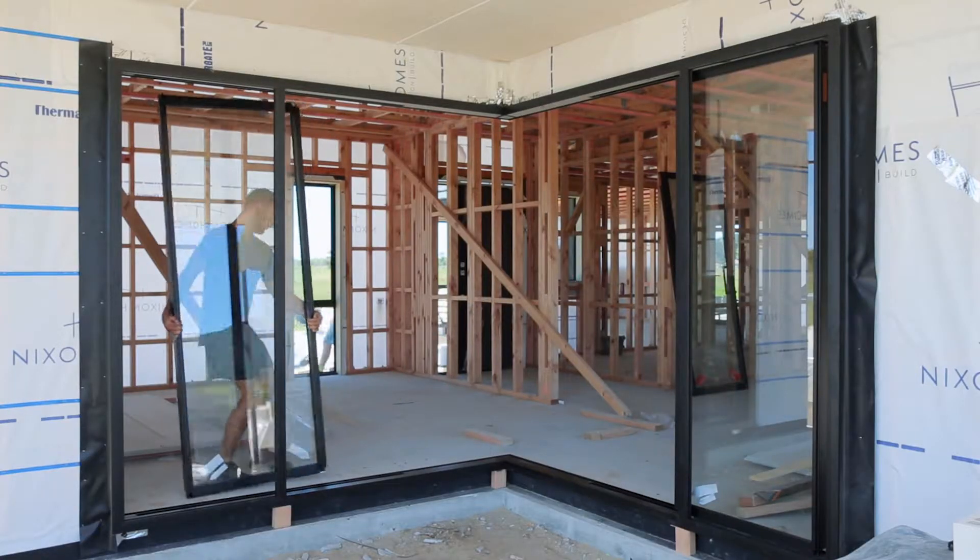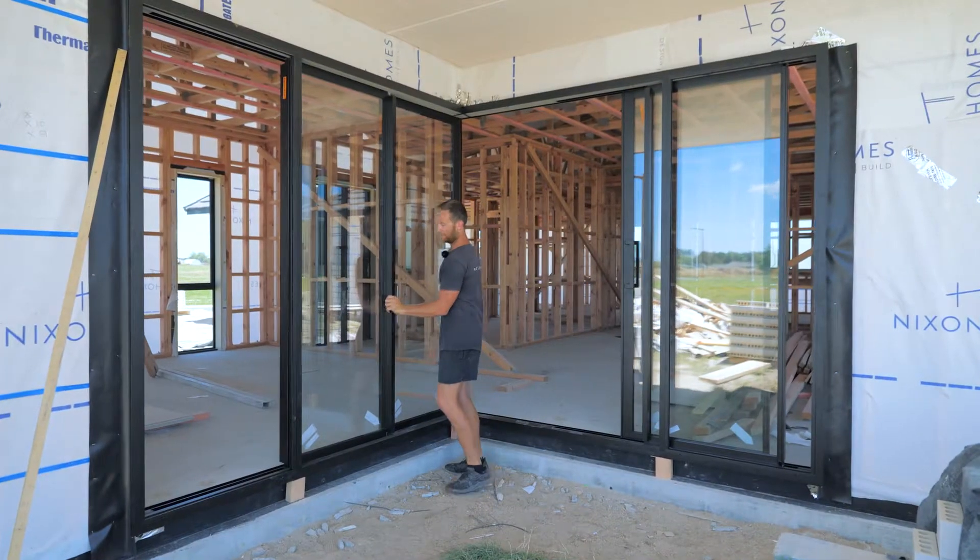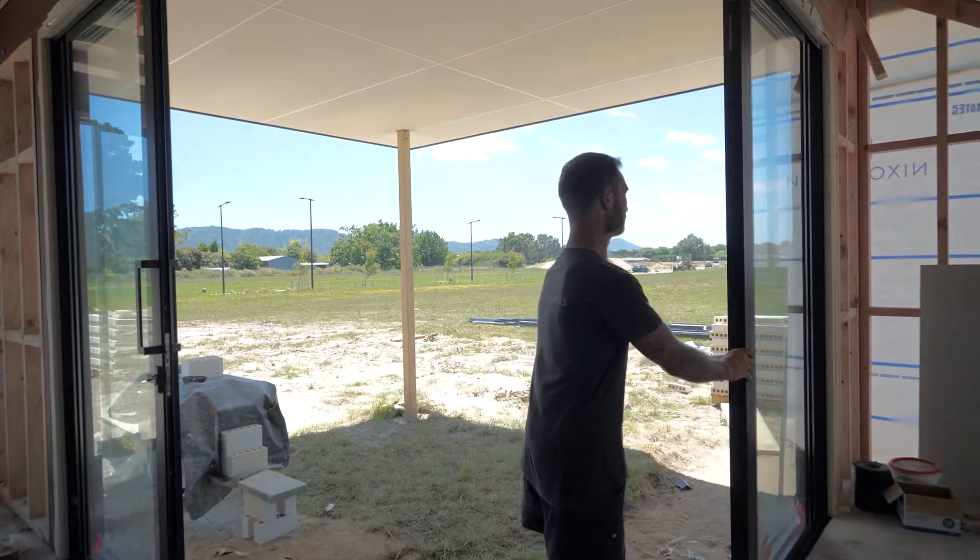After the clients visited the show, one of the features that they wanted was a pillarless corner window, which when opened up allows for indoor-outdoor flow.